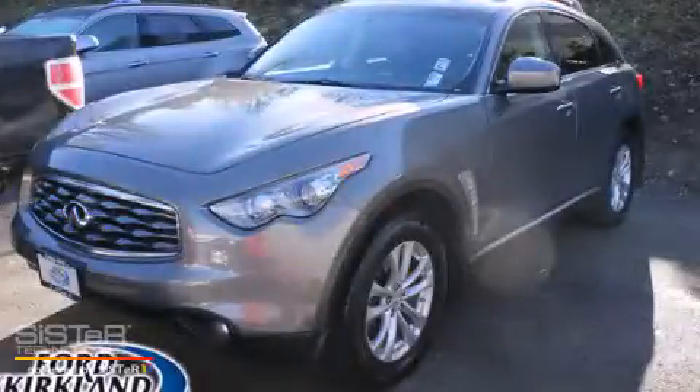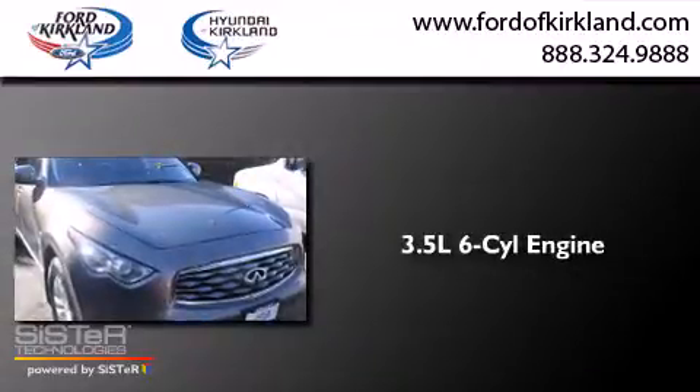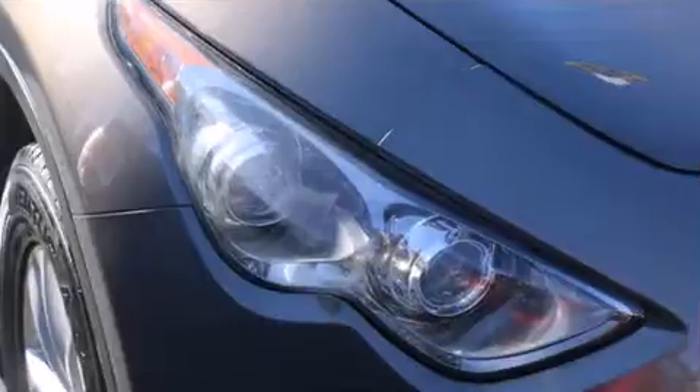This is a 2009 Infiniti FX35. It has a 3.5-liter, 6-cylinder engine, a 7-speed automatic transmission, and all-wheel drive.